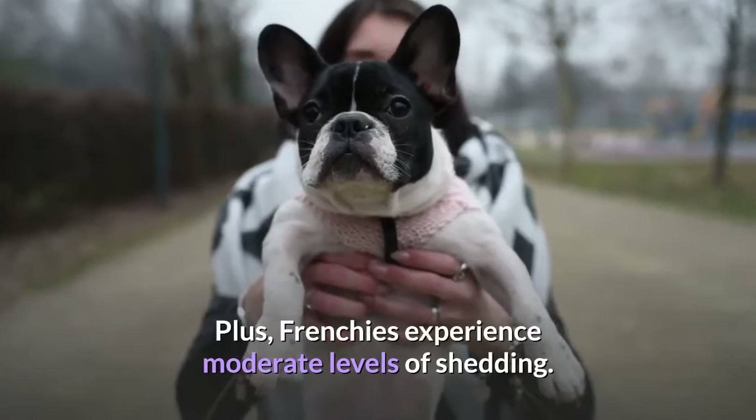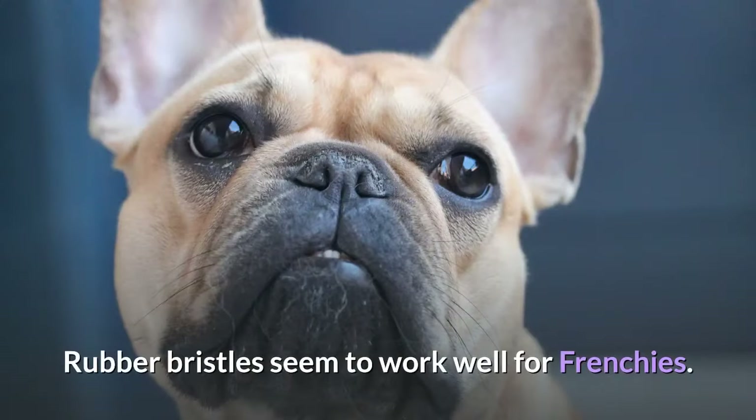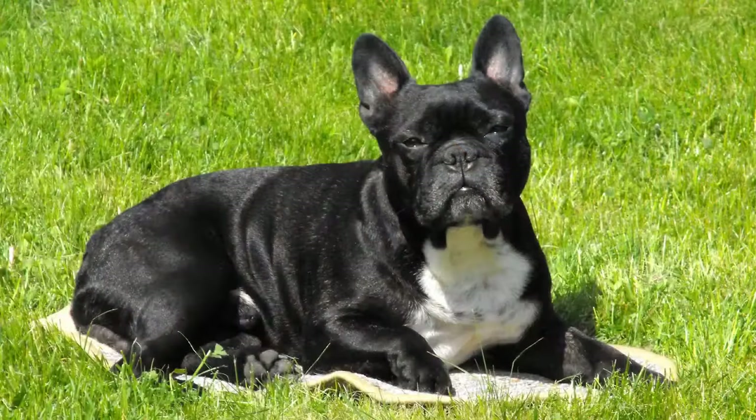Frenchies experience moderate levels of shedding. Rubber bristles seem to work well for Frenchies — they remove light dirt and their flexibility is gentle on sensitive skin. Be especially careful around any skin sores.